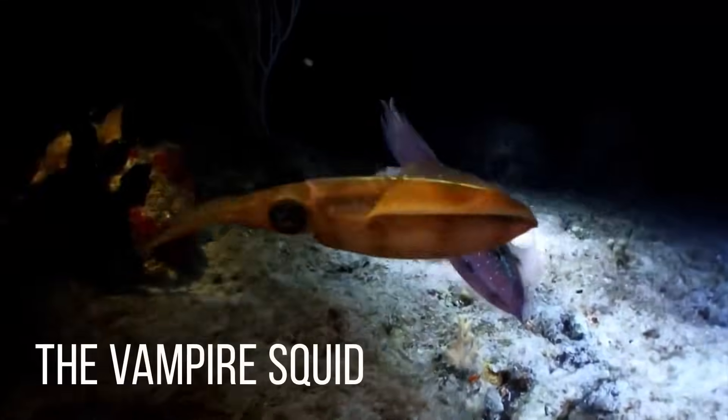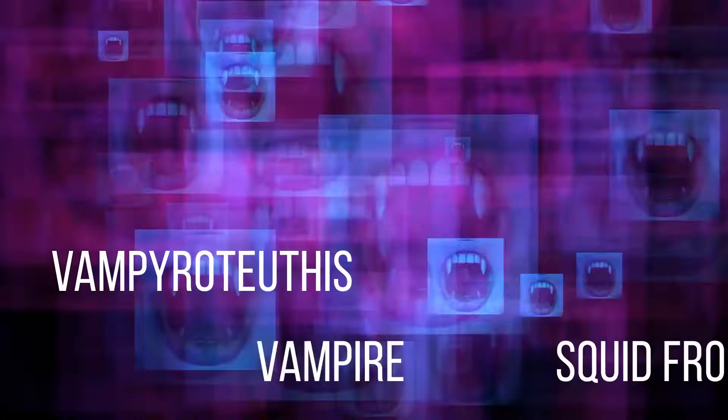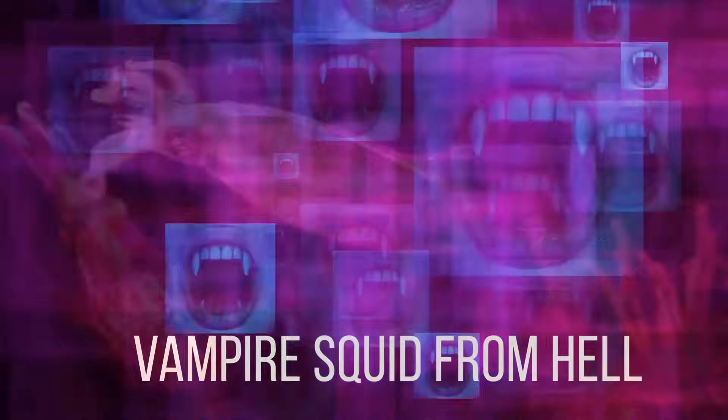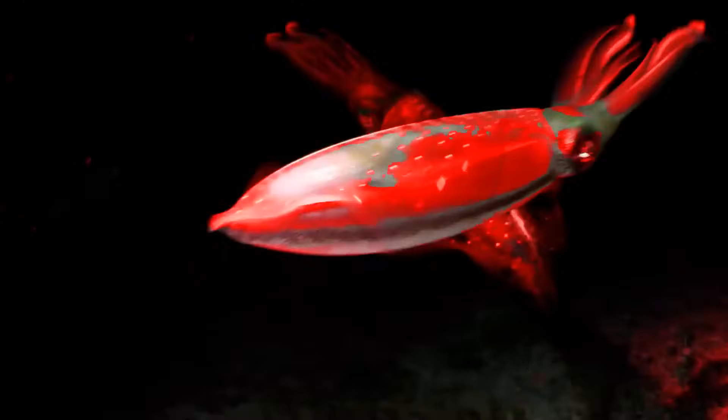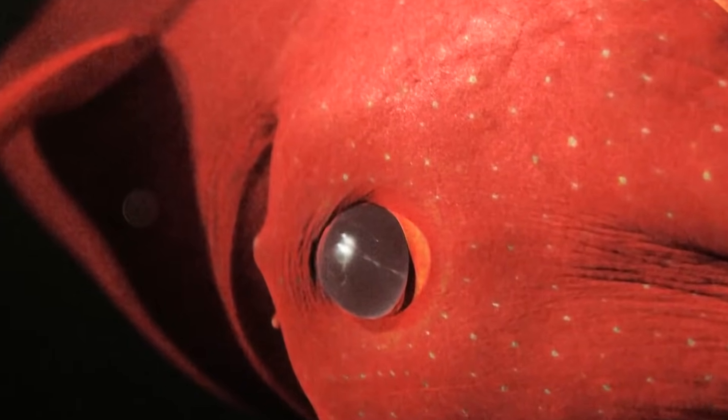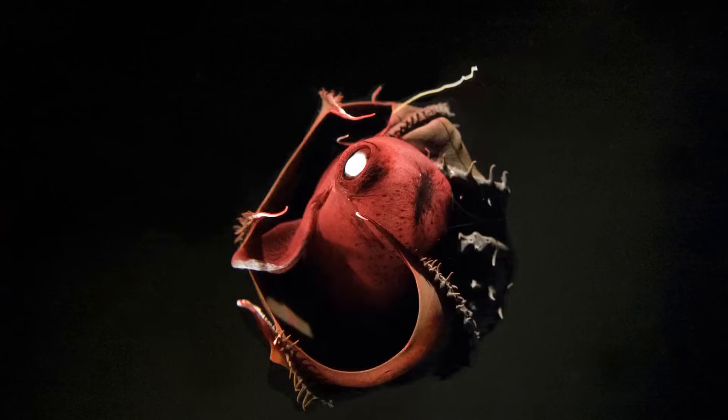The vampire squid. Its species name is Vampyroteuthis infernalis, which translates to 'vampire squid from hell.' This vampire squid means to terrify everyone with its name, its dark red color, its spikes at the bottom, and the scary fact that it can basically turn itself inside out. The vampire squid loves putting on a good show, but it's as harmless as a kitten to humans.